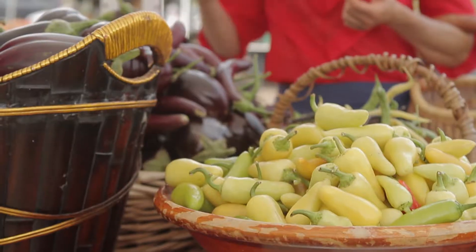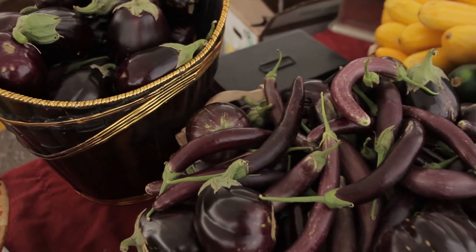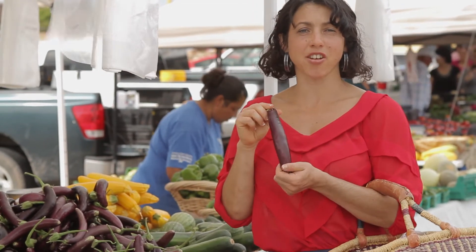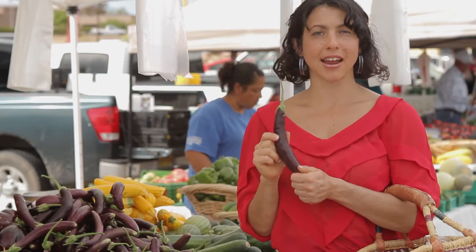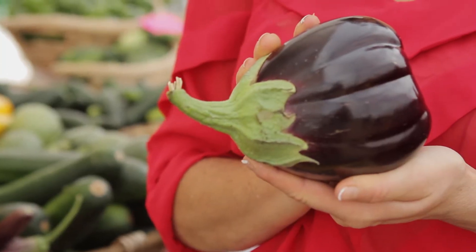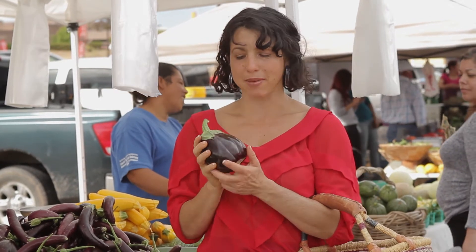One of the ingredients we're going to be using in a couple of our dishes is eggplant. There are a number of different kinds. This long skinny one is called a Japanese eggplant and we'll be using that in our stir fry — it's a little more tender and cooks more quickly. Then there's the Italian eggplant, which is big and round. It's great for slicing and throwing on the grill, and we're going to be using it in our garden vegetable tomato sauce.